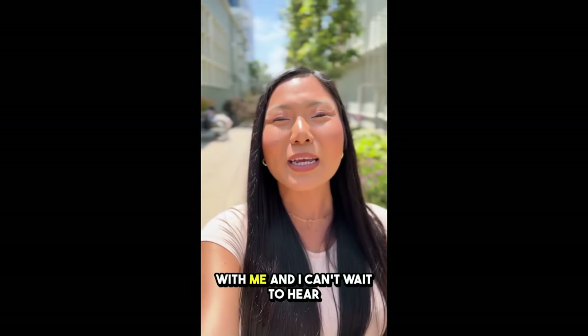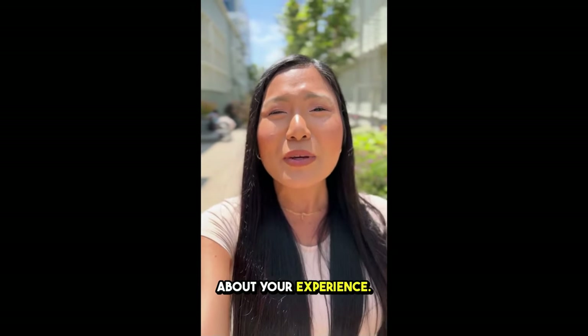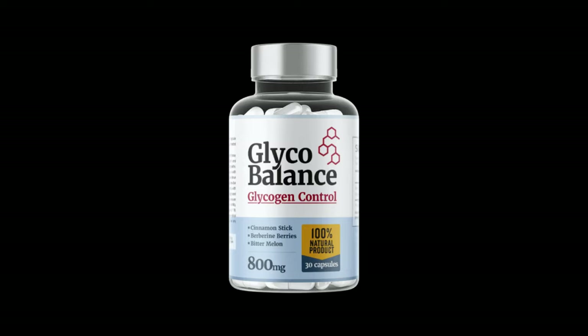Thanks for hanging out with me, and I can't wait to hear about your experience. Have a great day. Thank you.